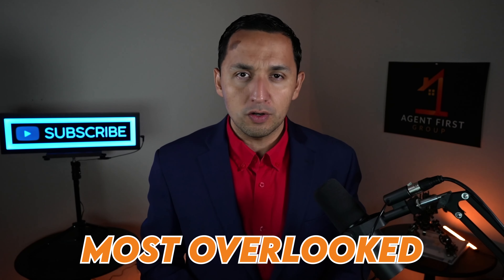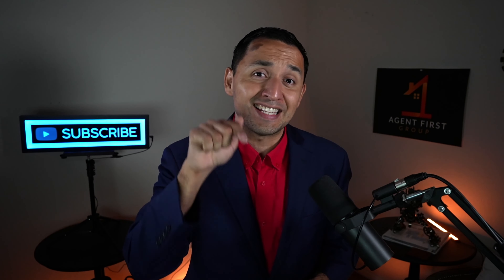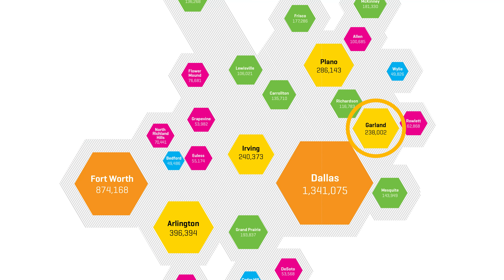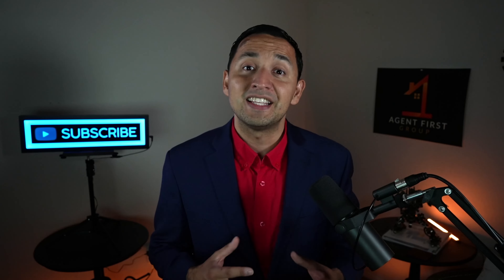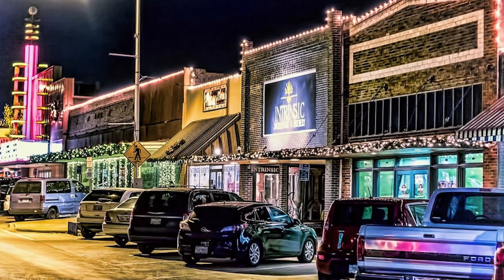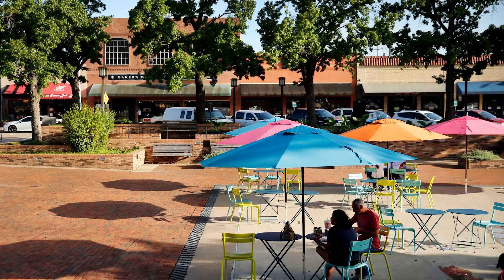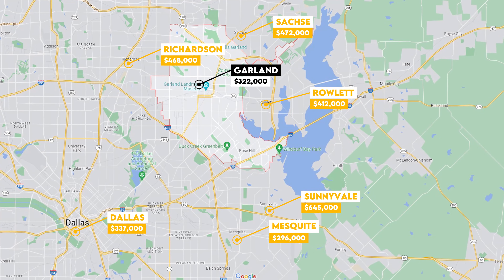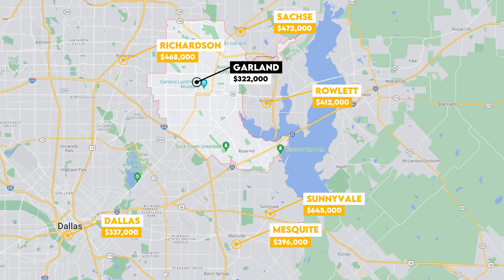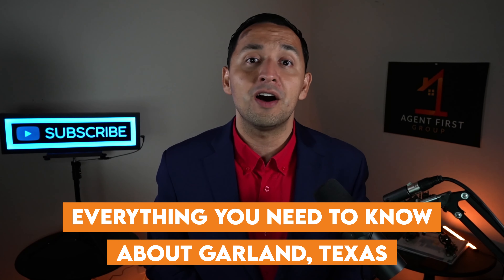Garland, Texas is one of the most overlooked cities in the Dallas-Fort Worth Metroplex, and we're gonna change that today. Even in spite of being the sixth largest city in the DFW Metroplex, it doesn't get the shine that it deserves. So today we're gonna cover Garland's history, what it's like to live in the city, and we're also gonna talk affordability, employment, lifestyle, and real estate.